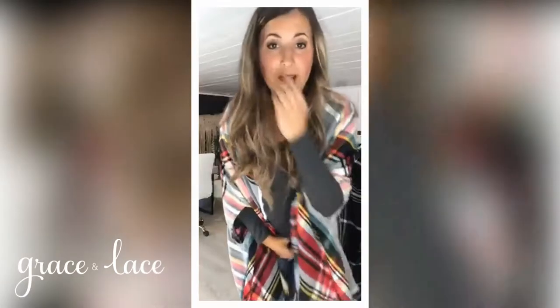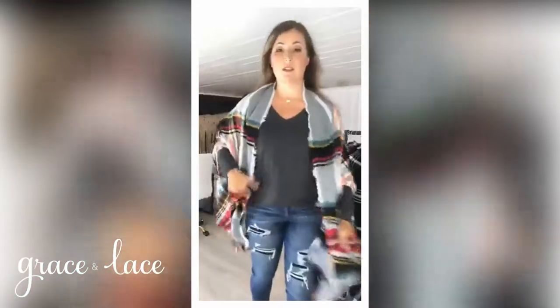Easy to wear, they're one size, perfect for gifting because they're one size — they fit everyone. So this one is the tartan festive plaid.